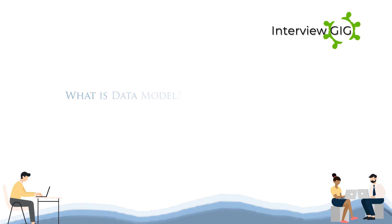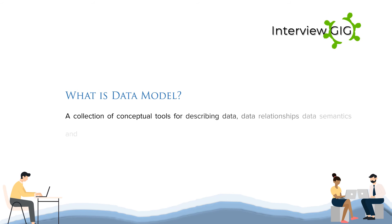What is a data model? A data model is a collection of conceptual tools for describing data, data relationships, data semantics and constraints.